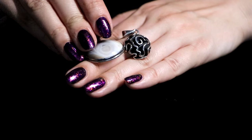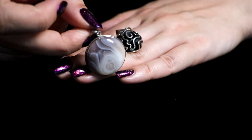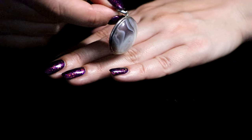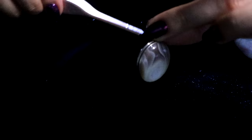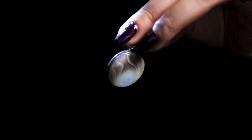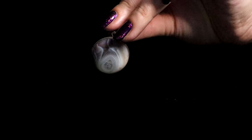This is another necklace that my mom gifted me. And this one is agate — a beautiful, neutral, natural stone necklace. Quite nice.